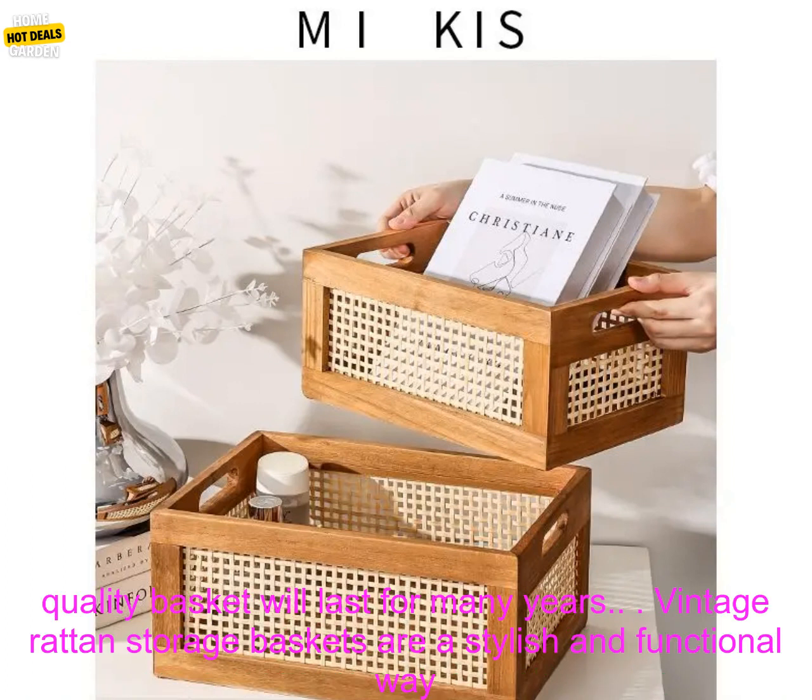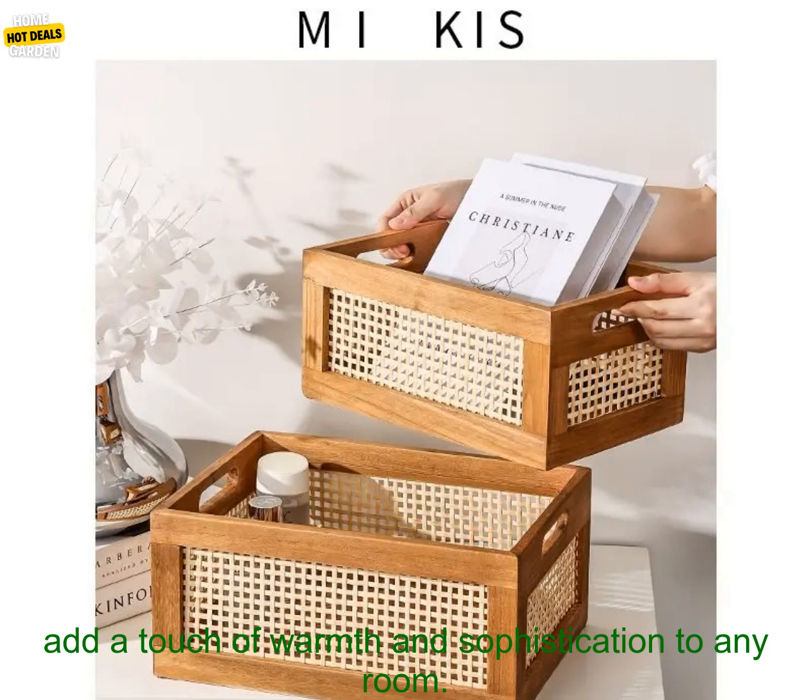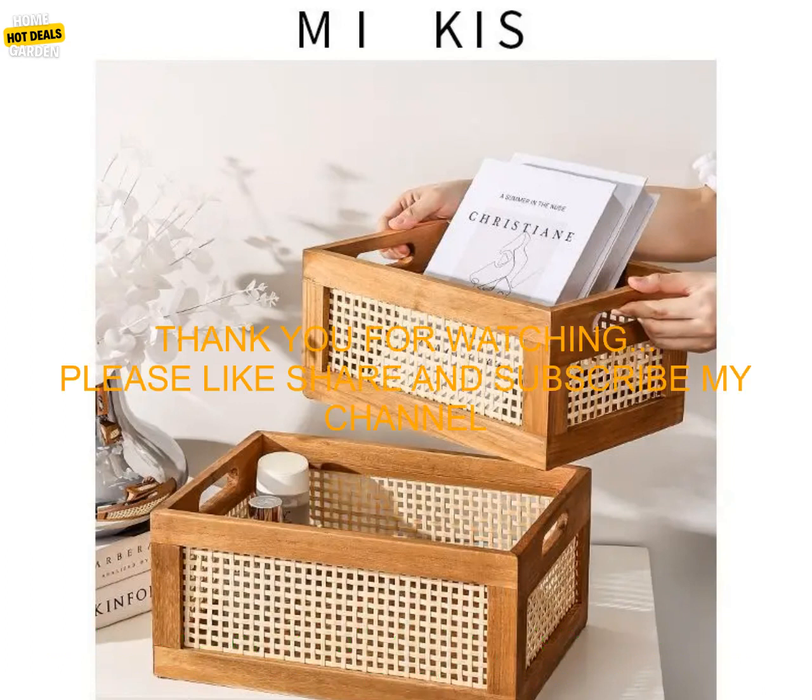Consider the material. Rattan is a natural material, so it's important to choose a basket that is made from high quality rattan. A good quality basket will last for many years. Vintage rattan storage baskets are a stylish and functional way to add storage to your home — perfect for storing a variety of items, and sure to add a touch of warmth and sophistication to any room.